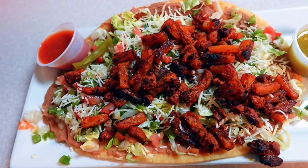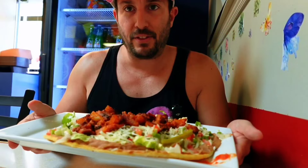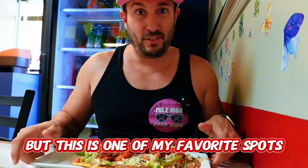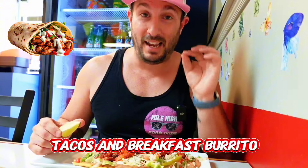So I ordered the huarache. It's kind of like a large tortilla, and then it's topped with refried beans, lettuce, pico de gallo, and I got al pastor. The red sauce is spicy, the green sauce is mild — I might do a little combination of both. This is kind of what they're known for. Probably some of the most authentic Mexican food in all of Denver. There's definitely some other good spots, but this is one of my favorite spots — hole in the wall, hidden gem. They also have some of my favorite tacos and breakfast burritos.